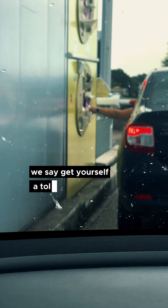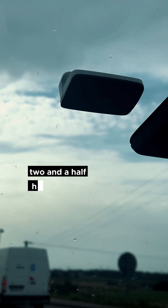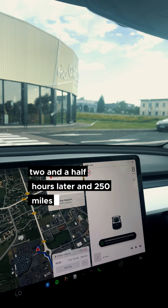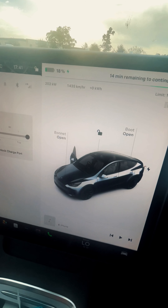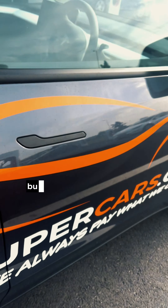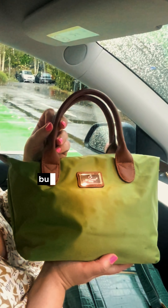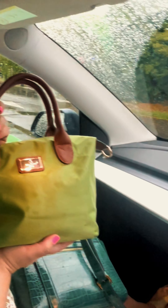All French motorways have tolls, so get yourself a toll tag like we did — it saves all the hassle. Two and a half hours later, 250 miles into France, this is our first charging stop and the car says it needs just 15 minutes, which sounds nuts but as you'll see later it works out completely fine. What can you do in 15 minutes? Buy a handbag, apparently. Two chargings costing a fortune.